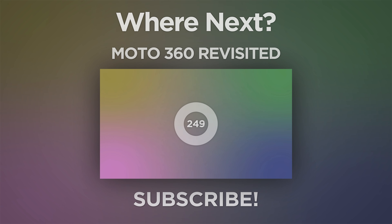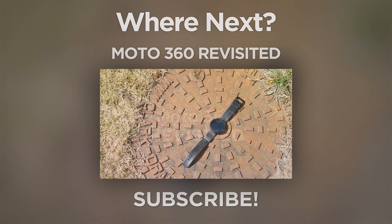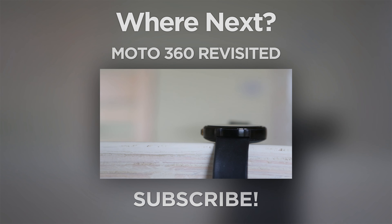Thanks a lot for watching. If you liked this video, please give it a thumbs up. If you disliked it, then feel free to give it a dislike. If you have a question or some more detailed feedback, then leave that in the comment section. And if you'd like to see more of these videos, make sure you click the subscribe button below.